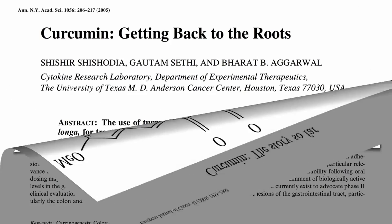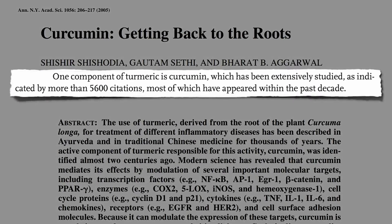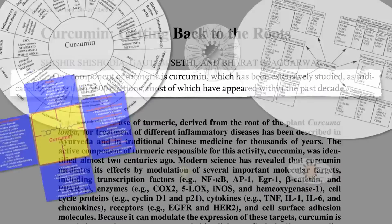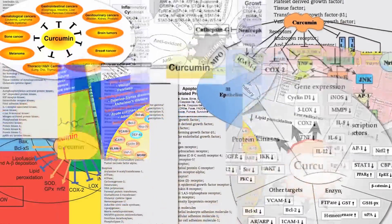In recent years, more than 5,000 articles have been published in the medical literature about curcumin. Many sport impressive-looking diagrams suggesting curcumin can benefit a multitude of conditions via a dizzying array of mechanisms.